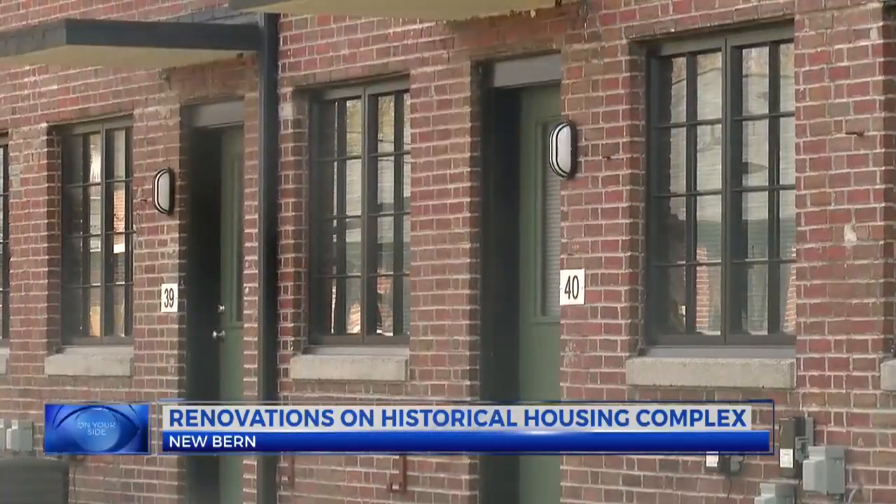Tenants say they are happy with the changes. They have really approved. It looks better. And I think they did a wonderful job when they remodeled the apartments out here in Craven Terrace.